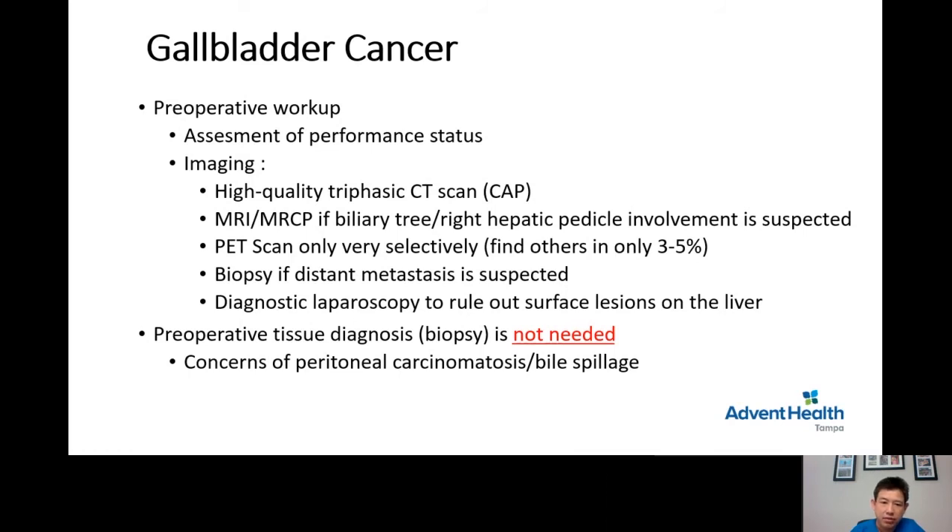In fact, biopsy is contraindicated, because there is a possibility that a percutaneous biopsy will cause spillage of bile, which increases the chance of carcinomatosis — meaning tumor spread within the abdominal cavity. These patients would then be considered unresectable.